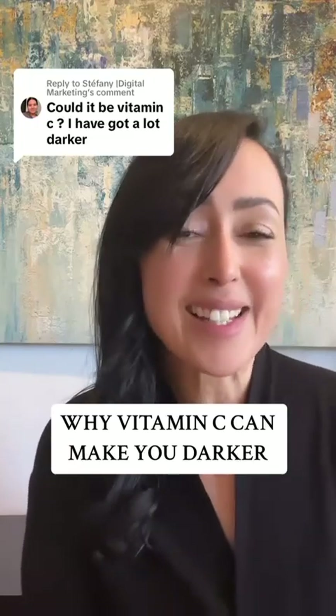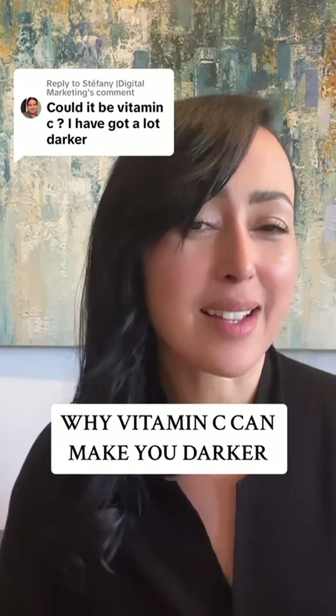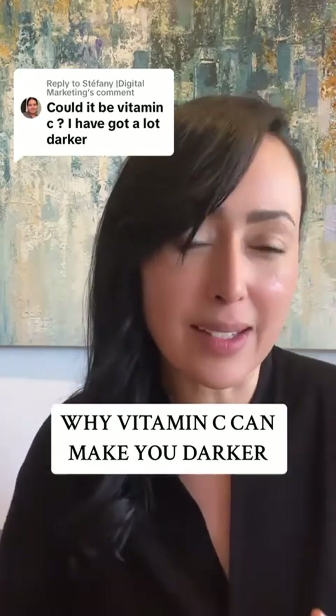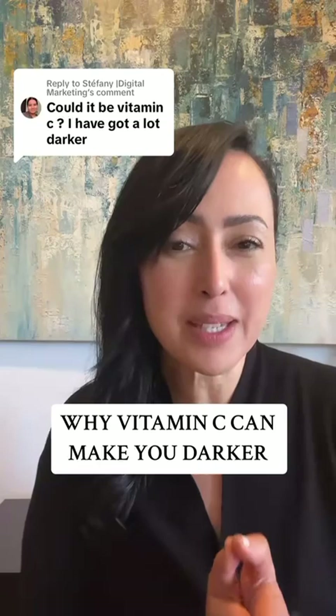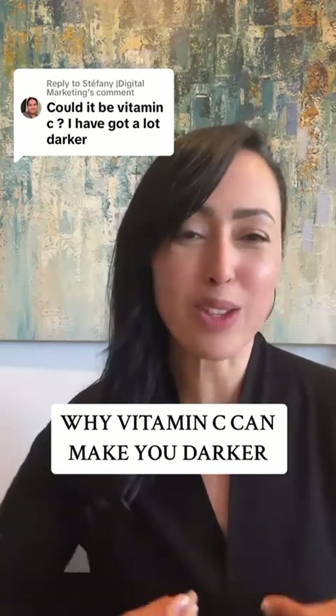Your vitamin C products can make you darker. In fact, many products that are designed to help hyperpigmentation can actually do the reverse — they can create hyperpigmentation. That is because a lot of them have ingredients that mess with your melanocytes.